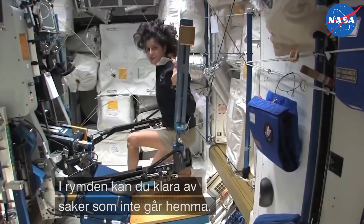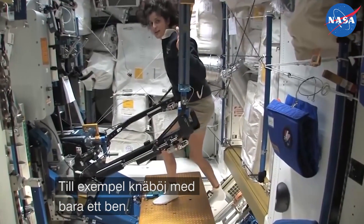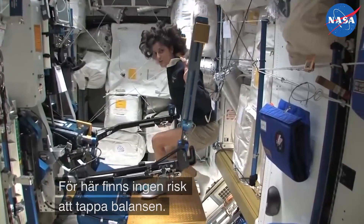One of the cool things you can do is things that you can't do at home. For example, single leg squats with just one leg, because the other leg — you won't fall over.